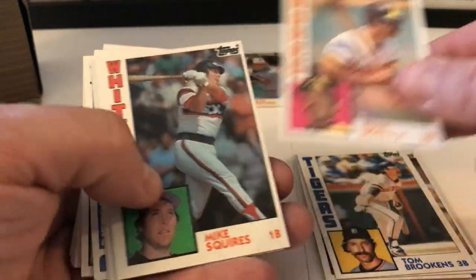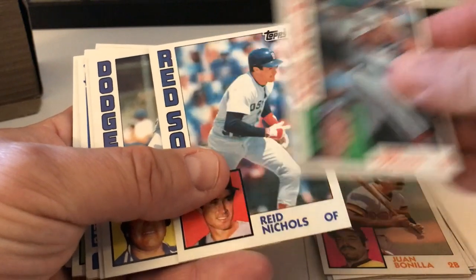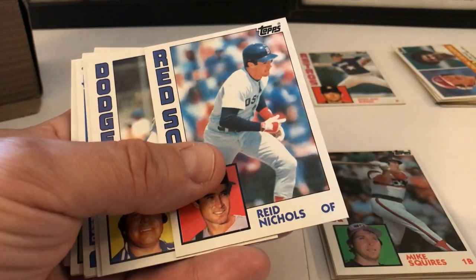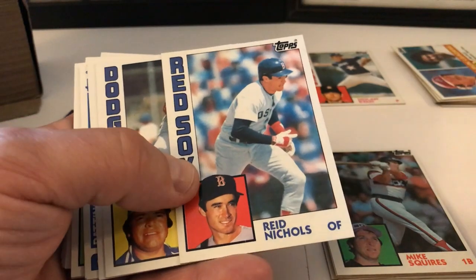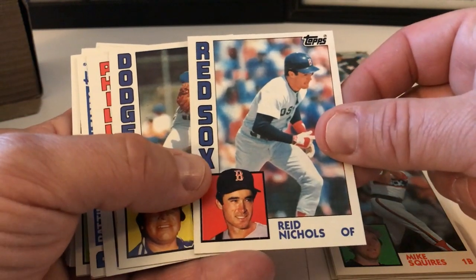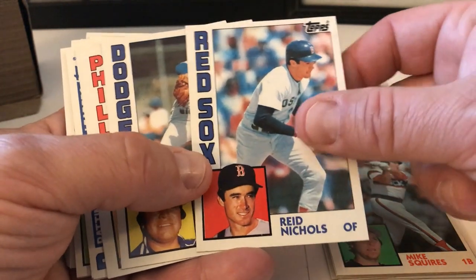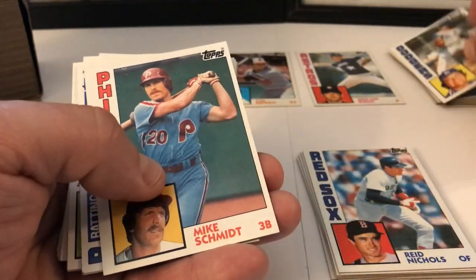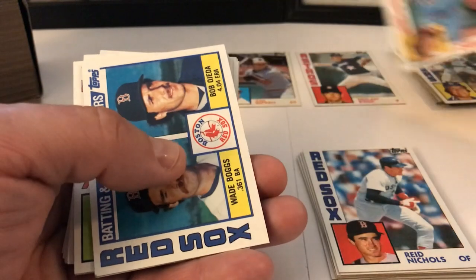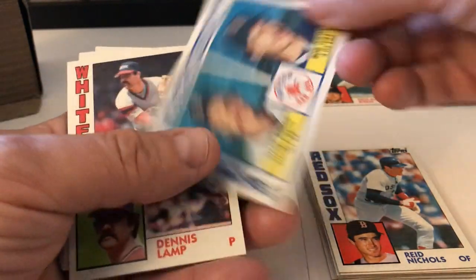Tom Brookens, Juan Bonilla, Mike Squires. I have most of the set — maybe 400 or 500 of these, almost close to 800 cards in the set. Reed Nichols, Fernando Valenzuela — beautiful. Mike Schmidt — let's put that one aside too.